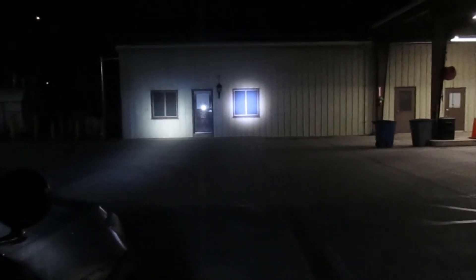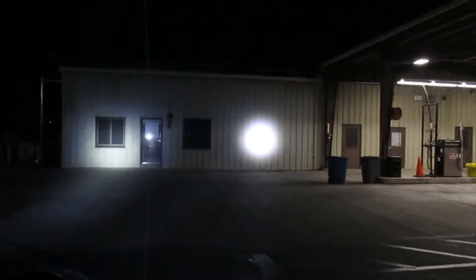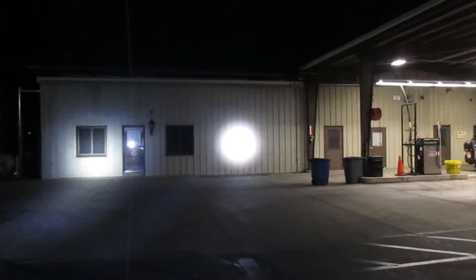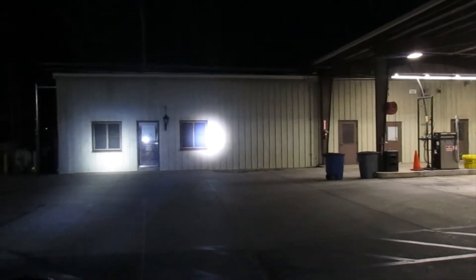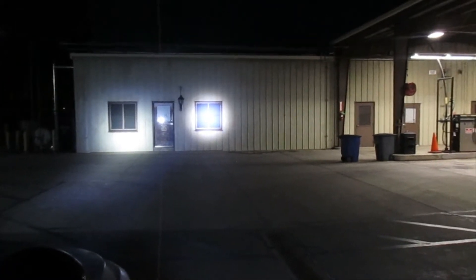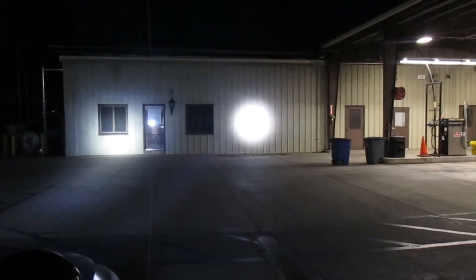This is a 2020 Explorer and we're showing the difference in the spotlights. As you can see, this one on the right that I'm moving is what the cars are coming standard with. The beam is very small and very focused — we're probably close to 100 feet away from the building and we're just over the outside of the window as far as the diameter goes.